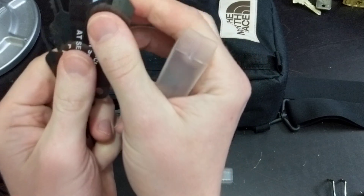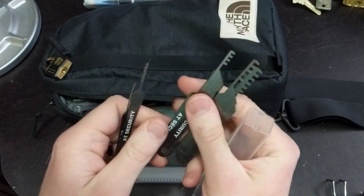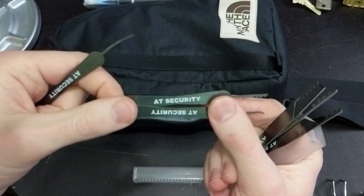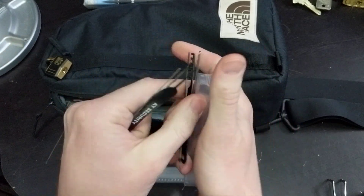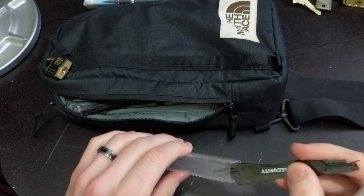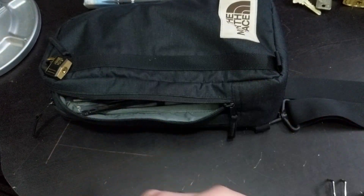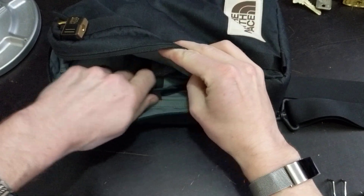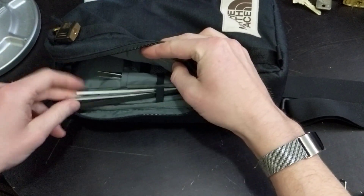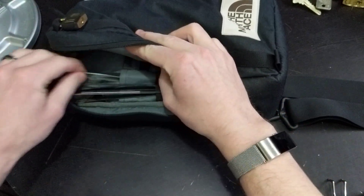A handful of smaller comb picks and some little tiny picks and rakes from AT Security for the occasional teeny tiny luggage lock and things like that that I come across — it's nice to have something that's the right size for those. These are just wiper inserts and some spring steel, street sweeper bristles, stuff like that — odds and ends for making tension wrenches.